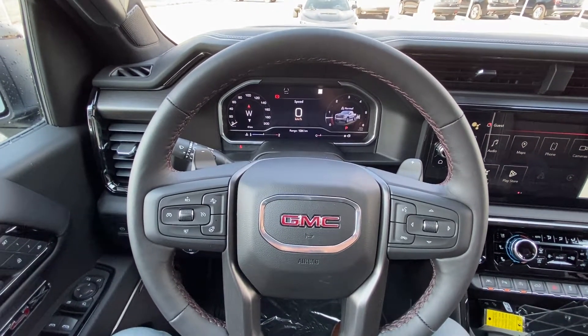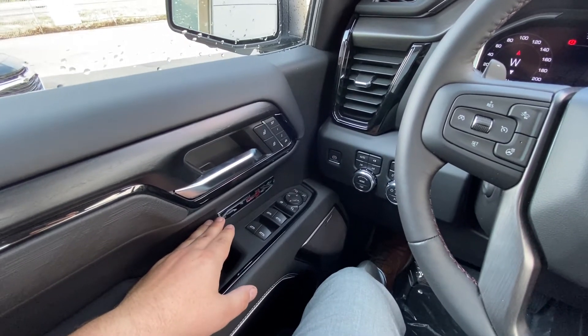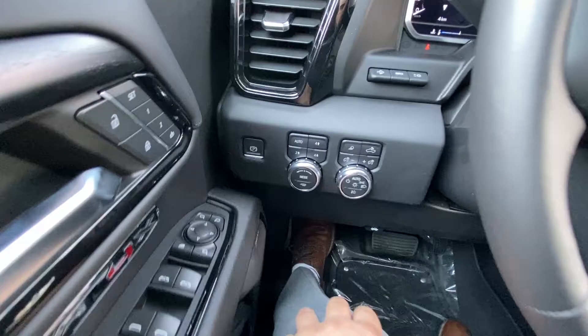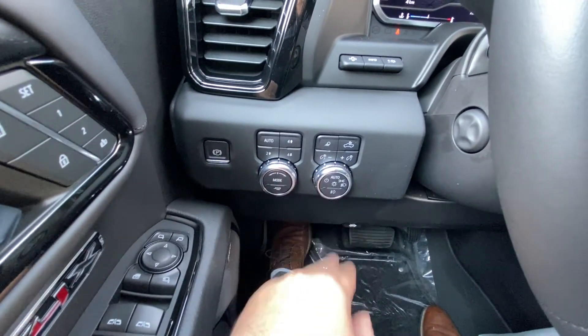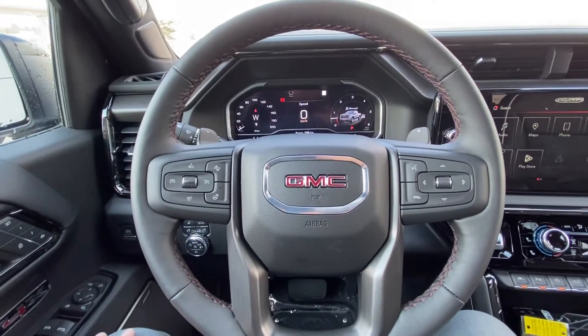Taking a quick look at the AT4X interior, we do have the power windows, locks and mirrors, AT4X branded door cards, power locks with memory seating, 4x4 as well as trailer mode, driving modes, automatic headlights and fog lights, and heads up display controls. The wrapped heated steering wheel with cruise control is a great feature.